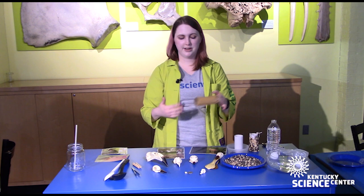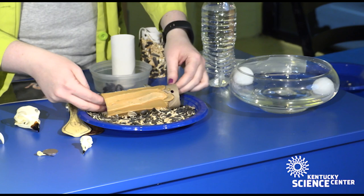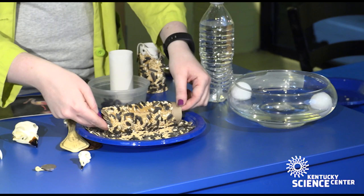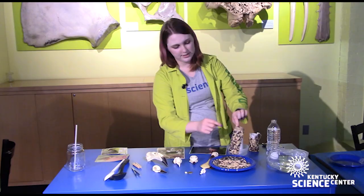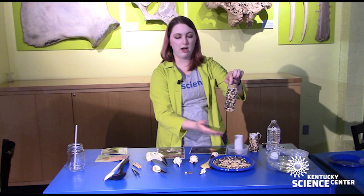I've smeared peanut butter all over the tube — this is going to help the birdseed stick to it. All I'm going to do now is roll it through the birdseed to get it to stick. You might want to roll it a few times so you cover all the peanut butter and give the birds as many seeds as you can. Once your peanut butter is completely covered, you can tie a string through your holes and hang this up outside.